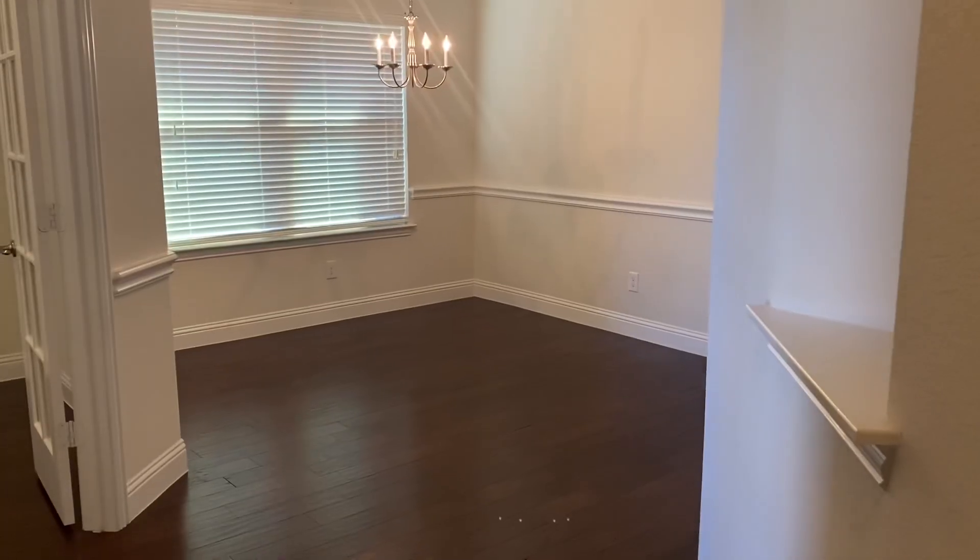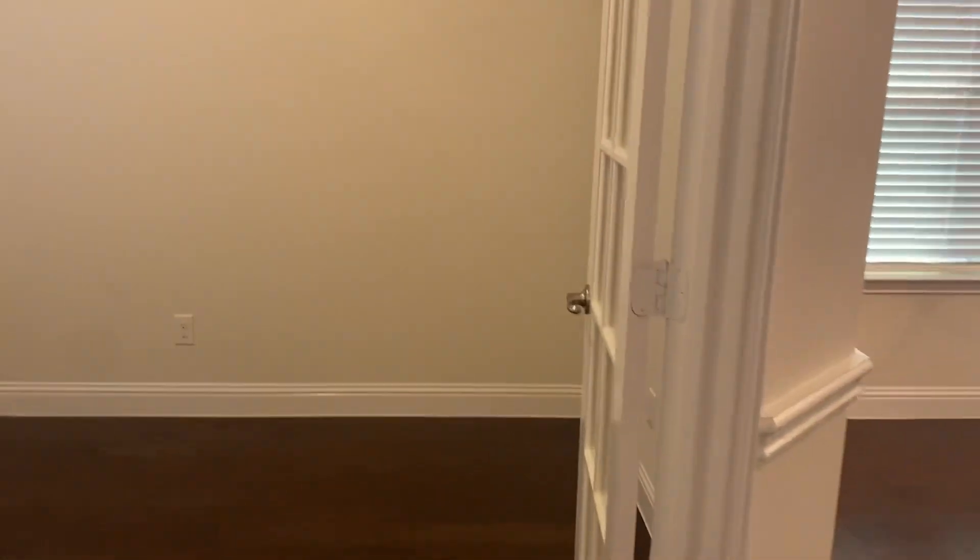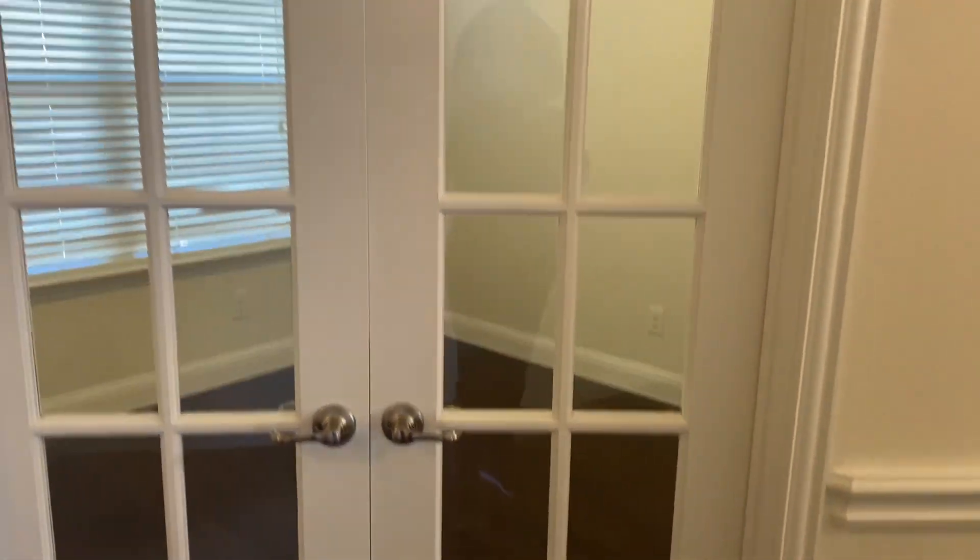Alright you guys, here we go. So here is the office — a little bit smaller than what we were anticipating, but it's gonna work out. I'll show you what it looks like with the doors closed. Again, this is in Forney, Texas — basically east Dallas.